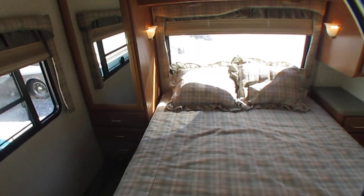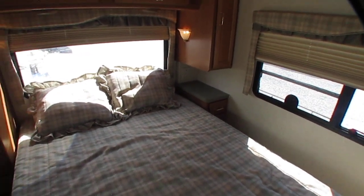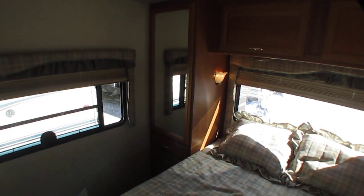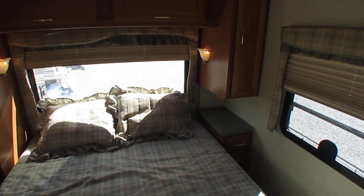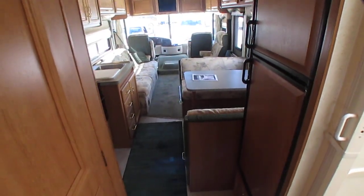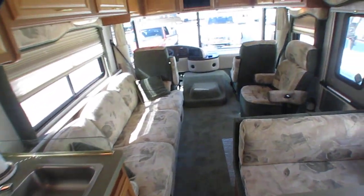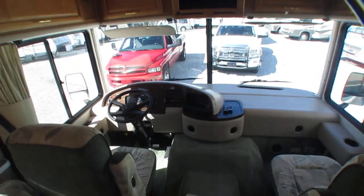We're a high-volume dealer. We sell 500 to 600 used RVs a year, and we get a ton of inventory in — in fact, I think we just had two or three come in while I was shooting this video. We definitely have something for a little bit of everybody by price range and type. I've got motorhomes — diesels, gas, Class A, Bs, and Cs. I've got travel trailers, toy haulers, fifth wheels, and more.